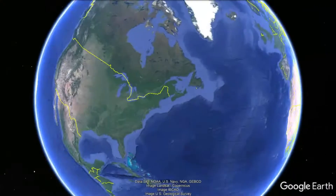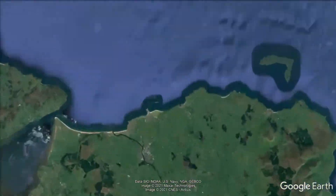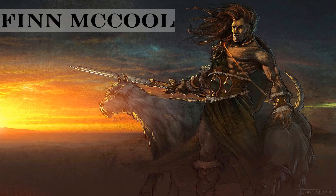Number 4: Giant's Causeway. It lies at Bushmills, 4 miles, 6 kilometers off the northern coast, at the edge of the Antrim plateau of Northern Ireland. It is geometrically so perfect that local belief holds it was created by a giant named Finn Mac Cool.